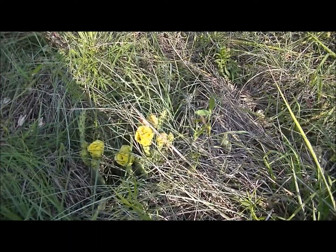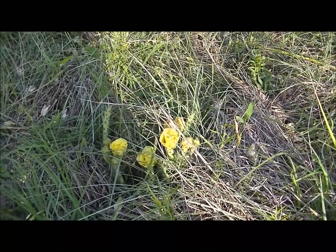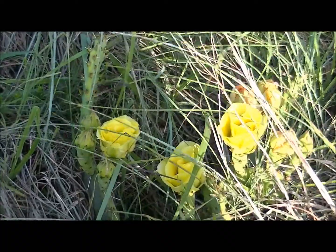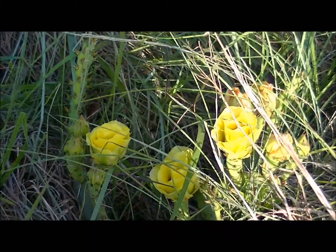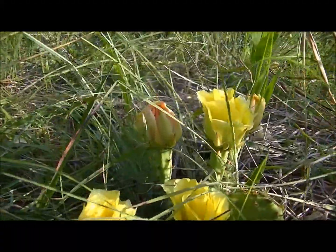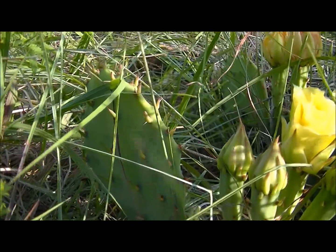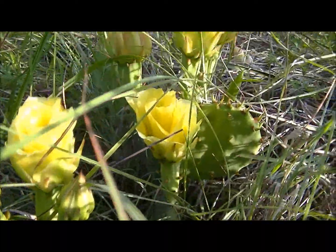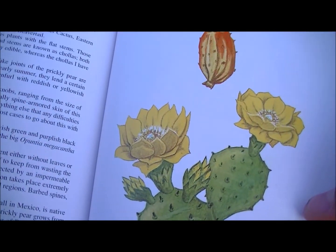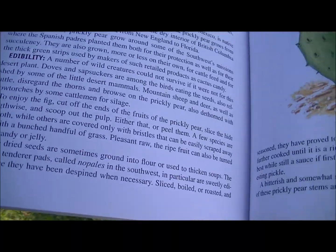This here is the prickly pear cactus. It gets like a red fruit on it — you can see it with the yellow flowers on it right here. I don't really want to touch the cactus too much. The little tiny hairs seem to never go away. Here's the prickly pear cactus in the book — you can see the yellow flowers corresponding to the plant.